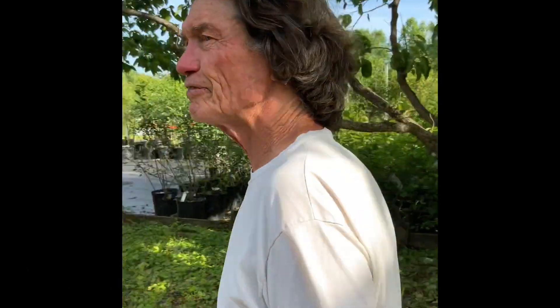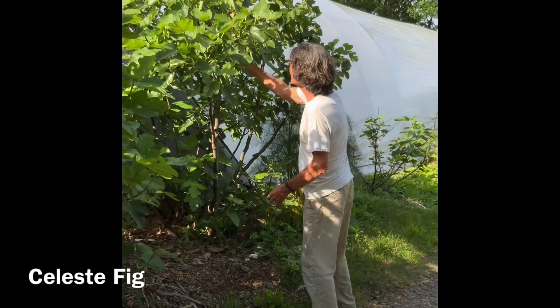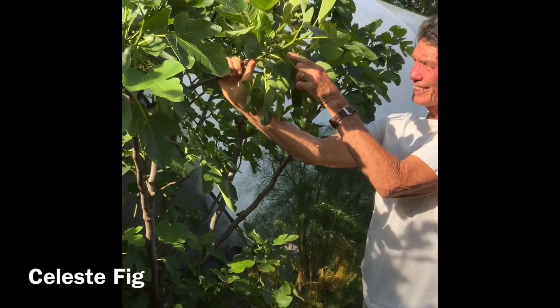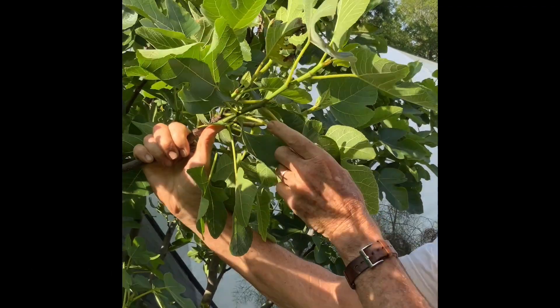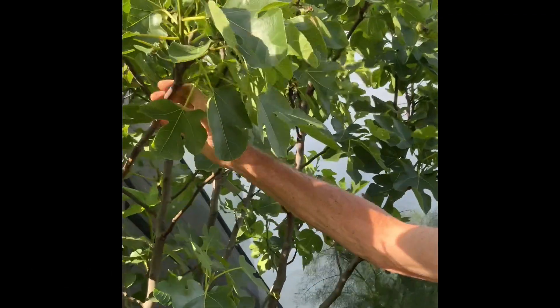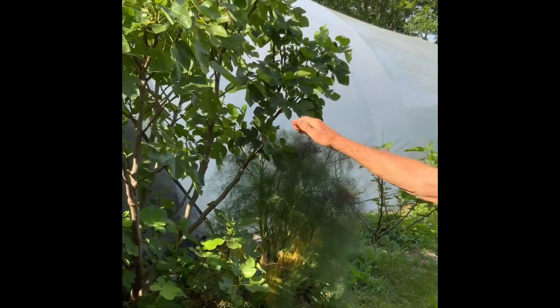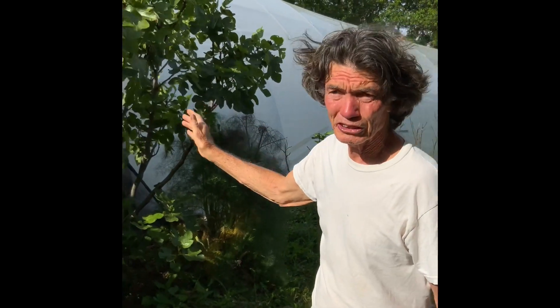This fig tree we're going under is Tecumseh persimmon, and we also talked about that. Here's a Celeste fig. We got a little bit of a late frost, but you can see there's lots of fruit coming, so we'll have a big August crop on the Celeste. We planted the Celeste right against the greenhouse because this is the south side - it keeps the wind off of it in the winter, and that's how we get it through the winter up here in Zone 7.